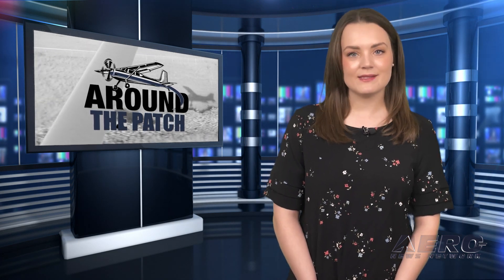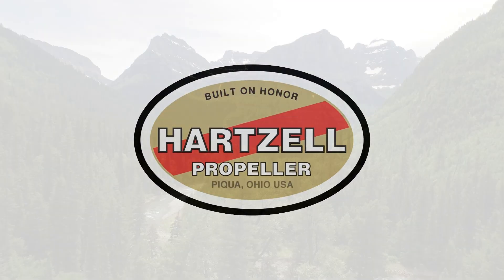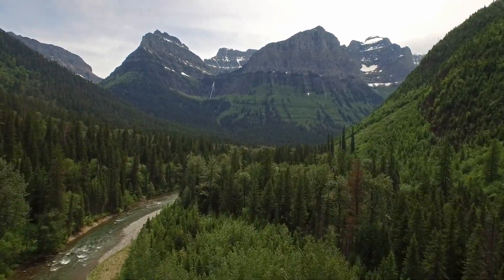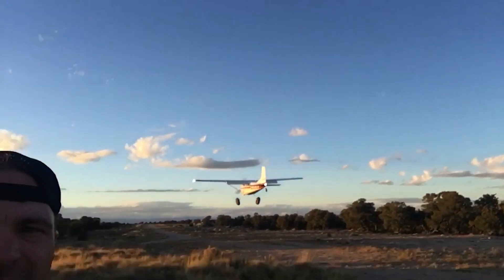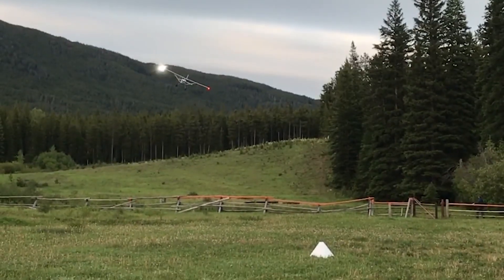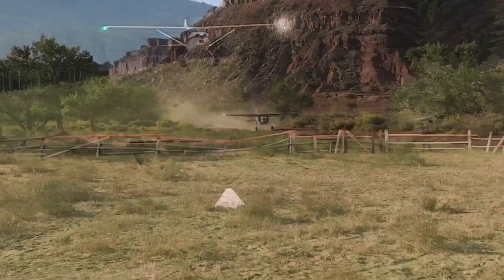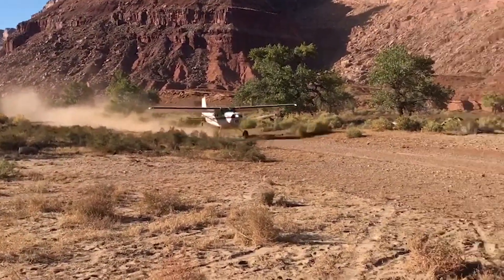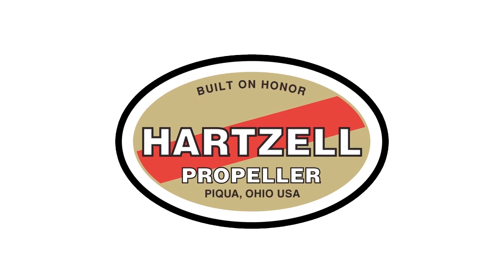Backcountry flying to us is our playground. For us, it's how we access the things we like to do — it's just our lifestyle. We exclusively use the Hartzell Voyager prop and it's proved to be just a great combination for what we do. It's helping us all have better performing airplanes. It feels a lot better clearing trees by 50 feet versus 20 feet. I don't ever see myself not flying.